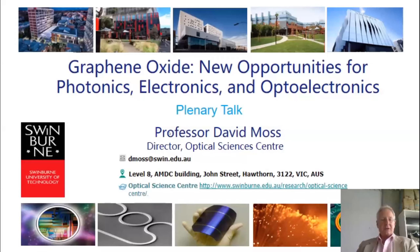Hello, everybody. My name is Dave Moss. I'm the director of the Optical Sciences Center at Swinburne University here in Melbourne, Australia. I'm pleased today to talk about our work on graphene oxide for integrated photonic devices, and I'd like to thank the organizers of the conference for inviting me to give this plenary presentation.